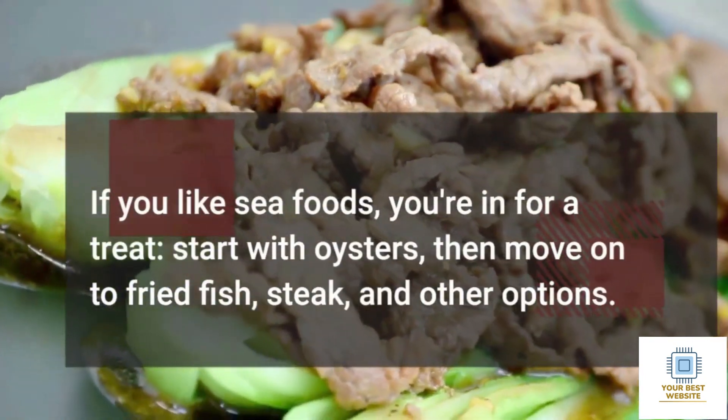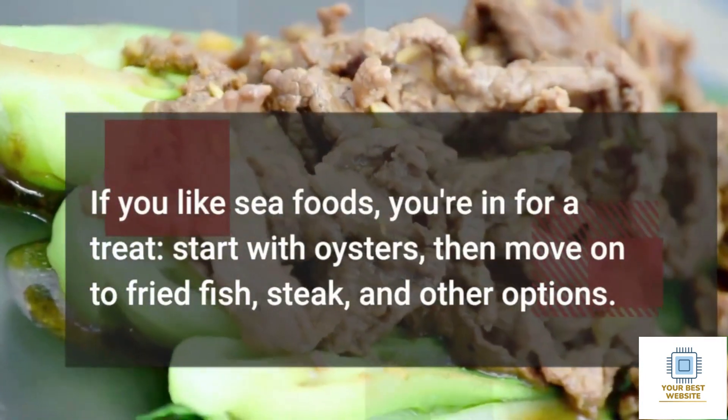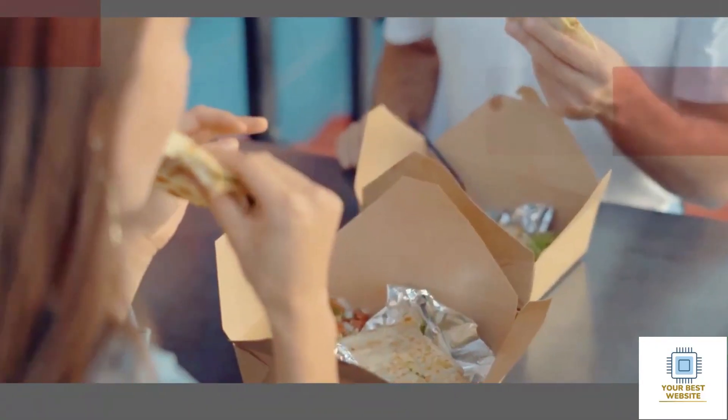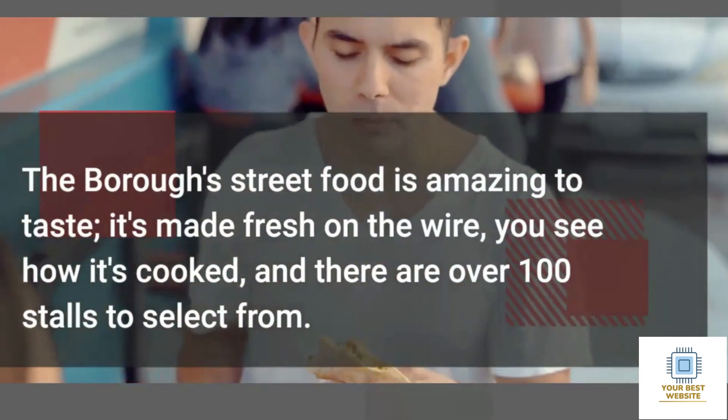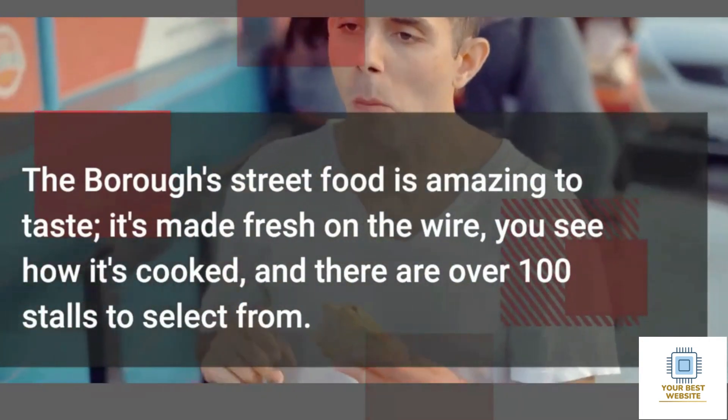If you like seafood, you're in for a treat — start with oysters, then move on to fried fish, steak, and other options. The Borough Market street food is amazing to taste; it's made fresh on the spot, you see how it's cooked, and there are over 100 stalls to select from.